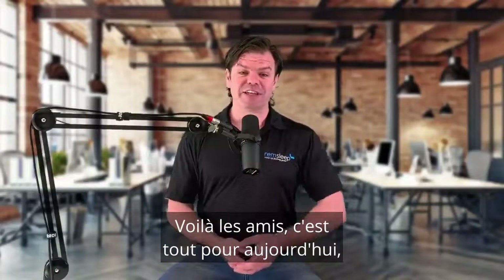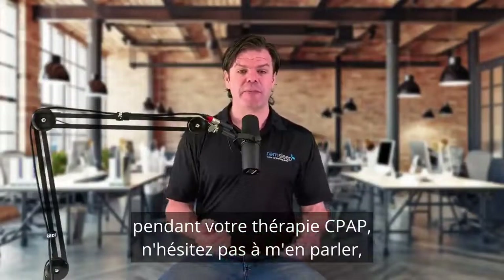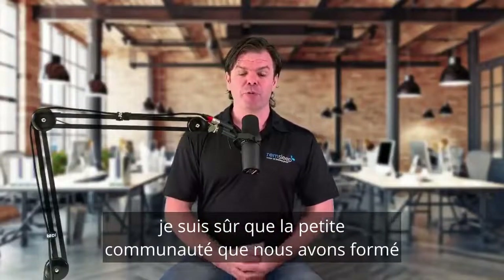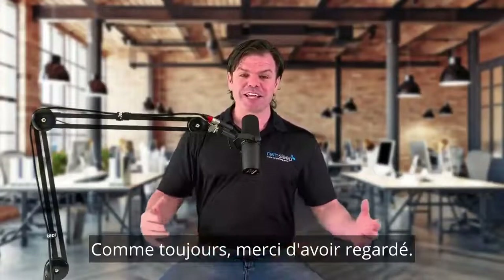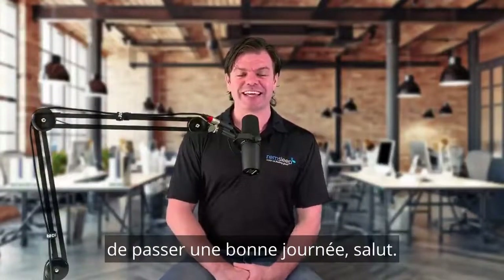Alright guys, well that's it for today. If you're having other side effects from your CPAP therapy, I'd love to hear about them. And if you've found ways to overcome those side effects, I'm sure our little community would love to hear it, because you can guarantee there's someone out there who's going to be suffering from the same problems. As always, thanks for watching — I hope you enjoyed it and have yourself a great day. See you later, bye.